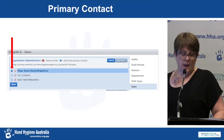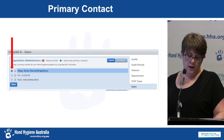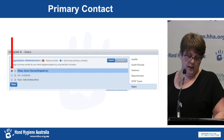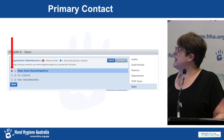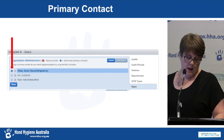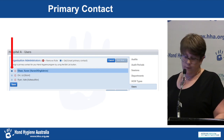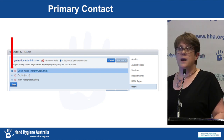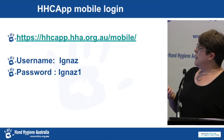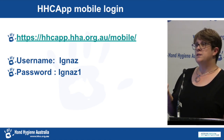The latest change in HICAP is a new feature which assists the National Office and jurisdiction coordinators to identify who the hand hygiene lead is, as some facilities have several organisation administrators. A primary contact can now be assigned: click the edit button, click on the blue star, and then click save. This way we'll know who to contact at your facility.